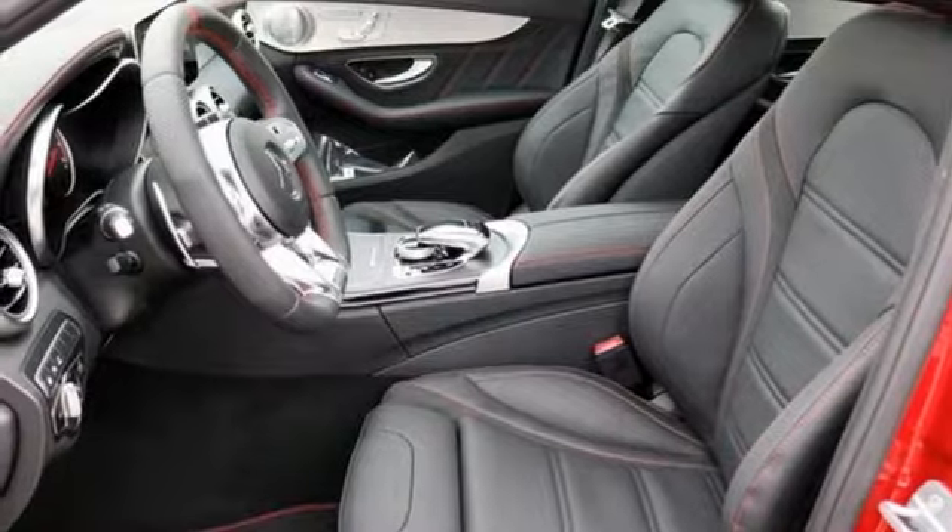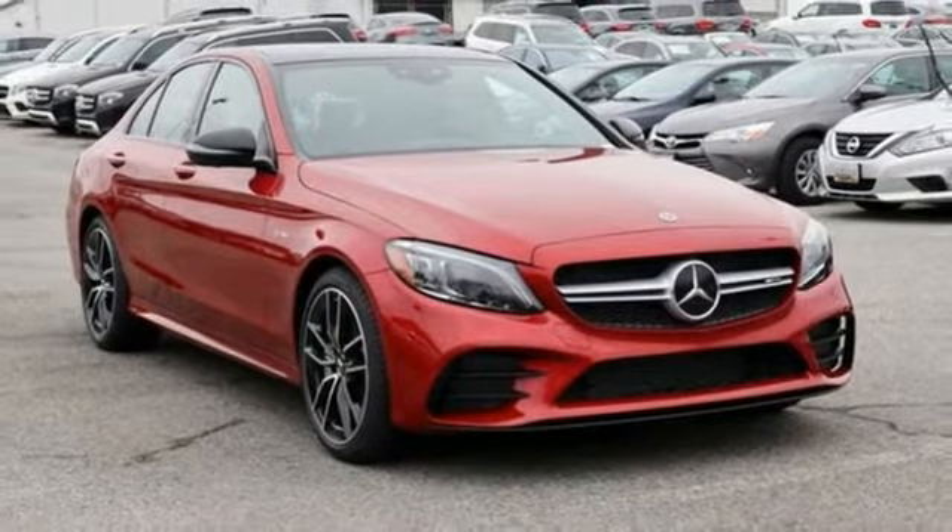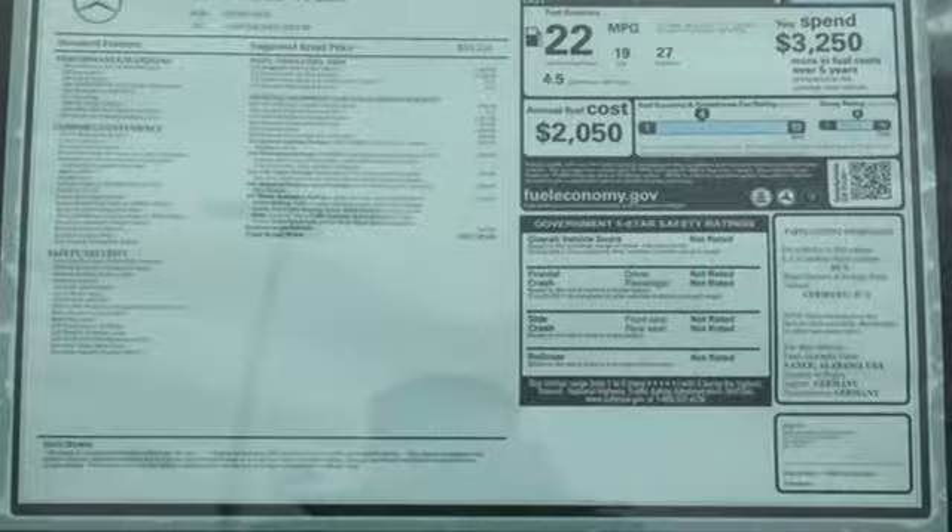Power tilting steering column, twin turbo V6 engine, hands-free liftgate, automatic with driver control suspension management and automatic transmission.